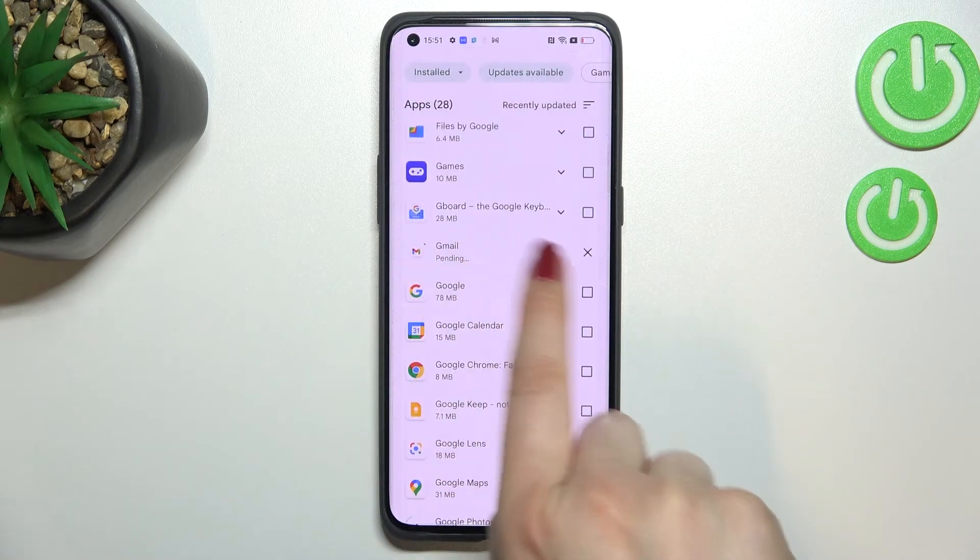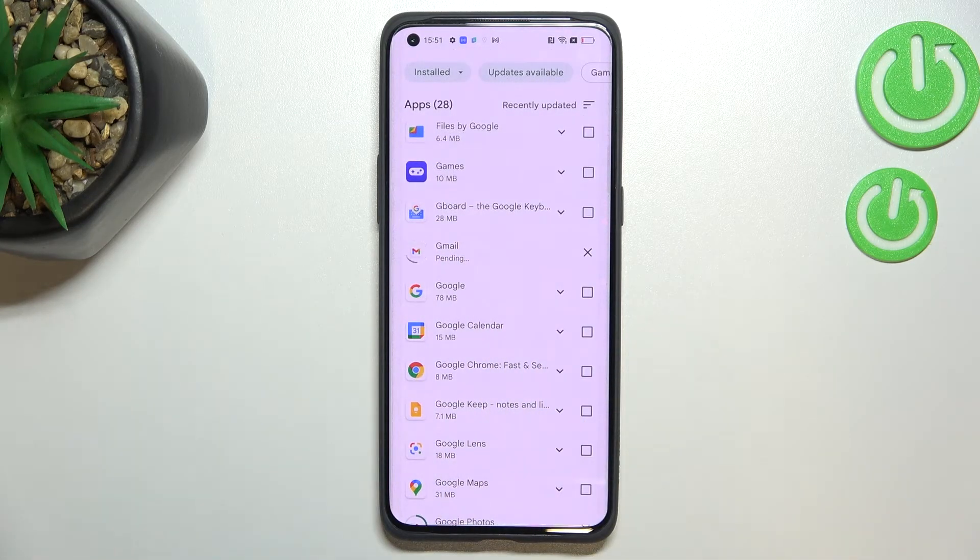Both updates will be downloaded and after that they will be successfully installed and automatically updated, so basically you don't need to do anything more.